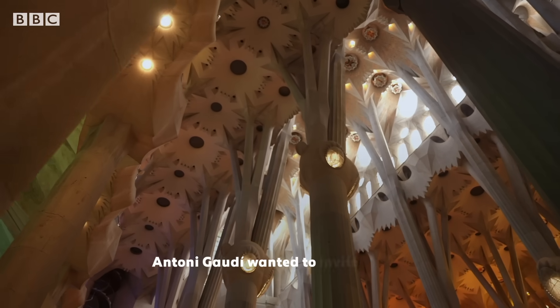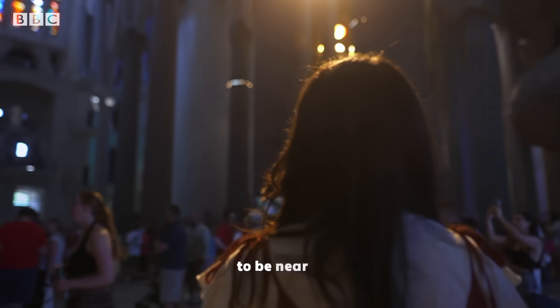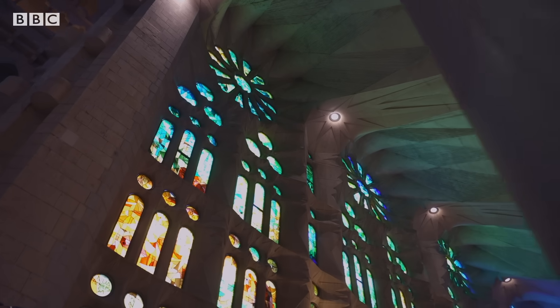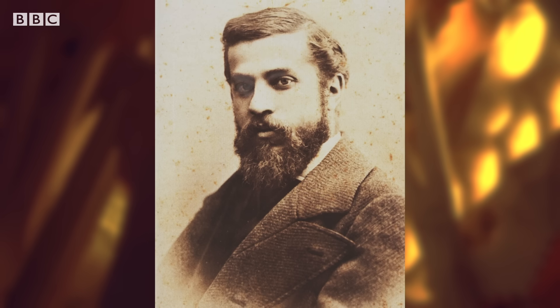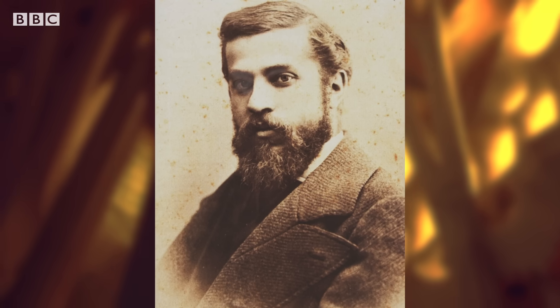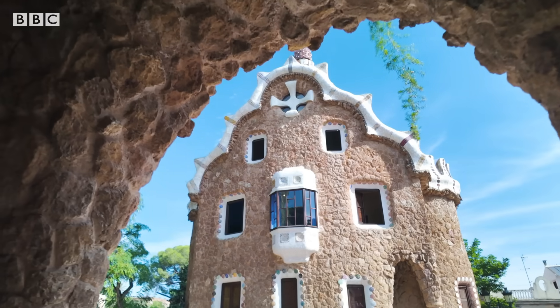Tony Gaudí wanted to invite people to look up, to be near God. He wanted to create a church of light. Gaudí is one of the world's most renowned architects, his works recognisable for their unique blend of architectural styles, deeply inspired by nature.